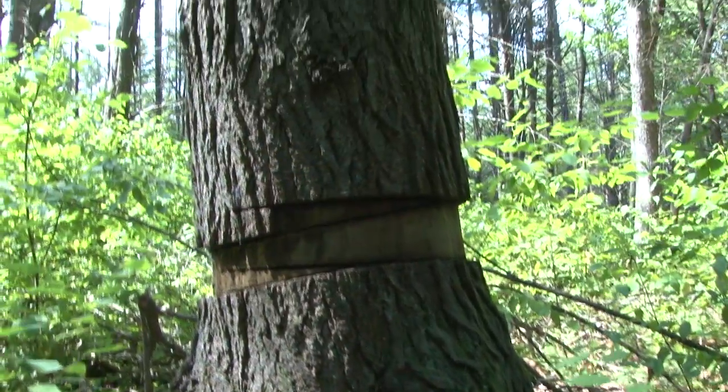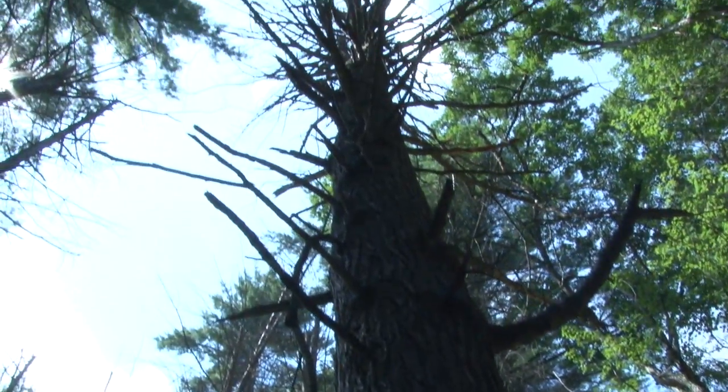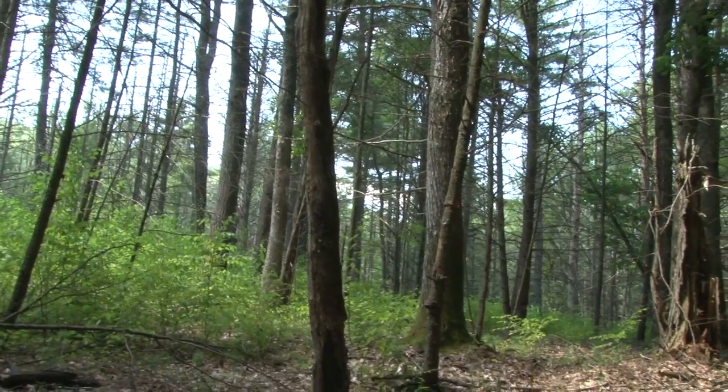So what happens to a forest when a foundation species is lost? Here at the Harvard Forest we're using a technique called girdling to simulate what happens when the hemlock woolly adelgid kills hundreds of hemlock trees in one stand.